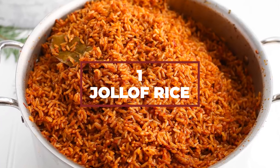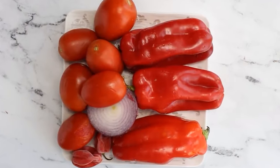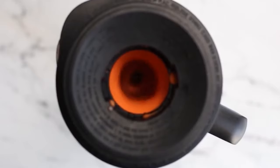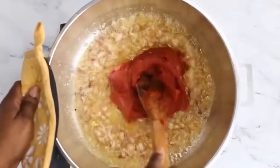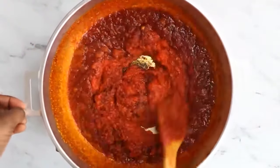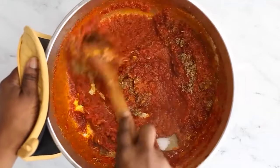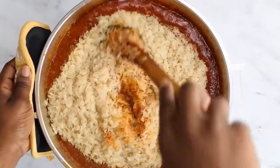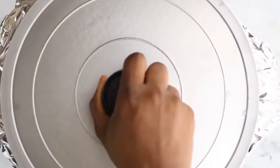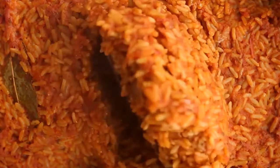Number 1: Jollof Rice. They call it party rice because it makes you want to dance when you try it. The way you make it is pretty simple. Blend some peppers, onions, and tomatoes, then fry them until all the water evaporates. In a separate bowl, fry some onions and tomato paste, then add in the tomato pepper mix. Once it's fried off, add thyme, curry, garlic powder, and bay leaves. Cook for a minute or two, then add the chicken stock and washed rice. Add water to cover the surface, cover with a lid, and cook on low heat for 25 minutes. What you'll get is the fluffiest rice in the world.